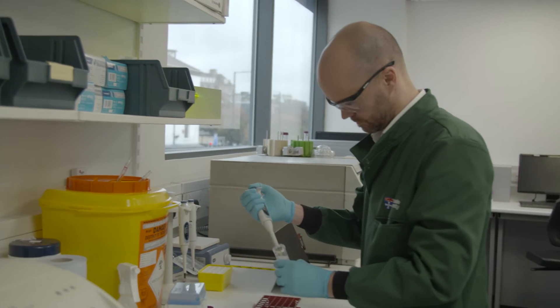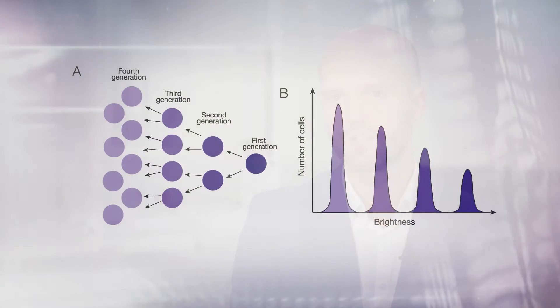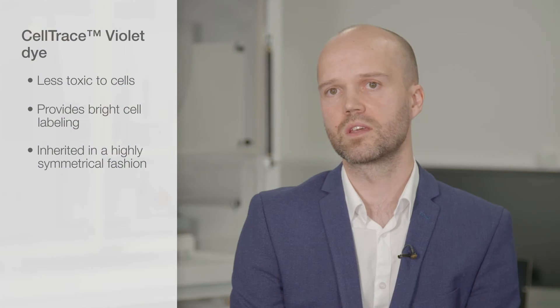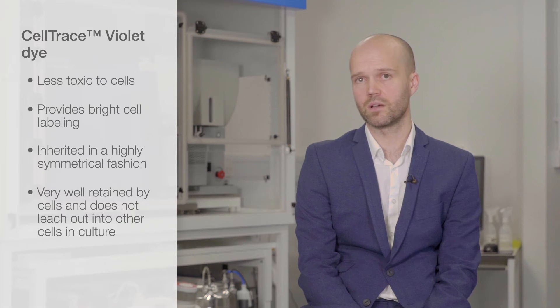In my opinion, CellTrace Violet is the new gold standard for performing cell division measurements by dye dilution. It gives us less toxicity on our cells when we've labeled them, a very bright population of cells to start our assays with, and it's inherited in a highly symmetrical fashion as the cells undergo division. CellTrace Violet is also very well retained by cells and does not leach out into other cells in culture or in vivo, giving us the best quality data available from any dye for tracking division history by dye dilution.